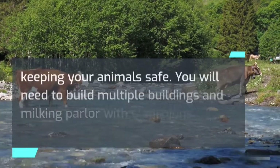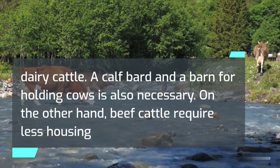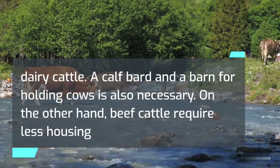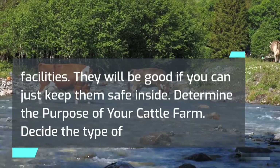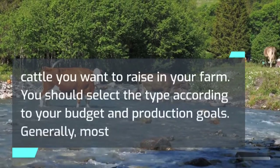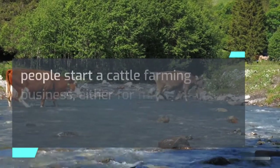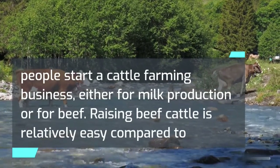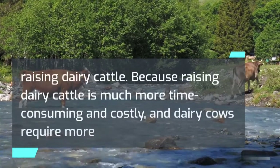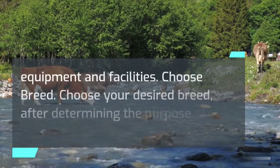Build shelter — shelter is a must for keeping your animals safe. If you want to raise dairy cattle, you will need to build multiple buildings and a milking parlor with stanchions. A calf barn and a barn for holding cows is also necessary. On the other hand, beef cattle require less housing facilities — they will be good if you can just keep them safe inside.